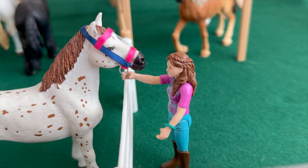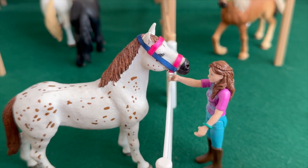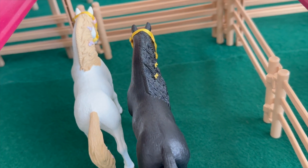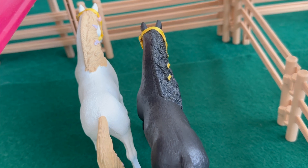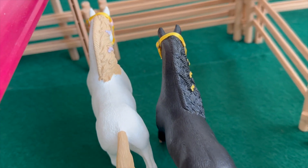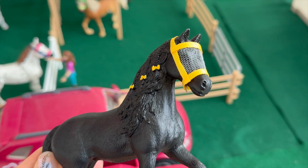Over here we have Lisa, who is saying hi to Spot. Spot also has a fly mask and he's an Appaloosa gelding. Then inside we have these two mares — the right one is Queen Bee, she's a Friesian mare, and the left one is Blossom, she's a Hanoverian mare. They also both have their fly masks.